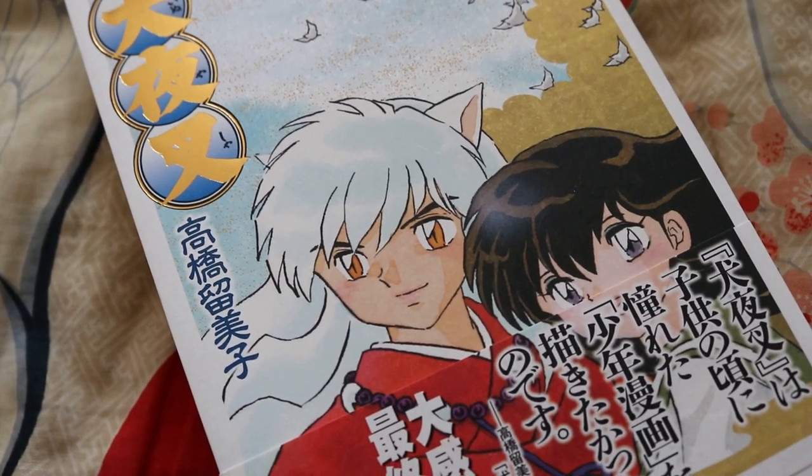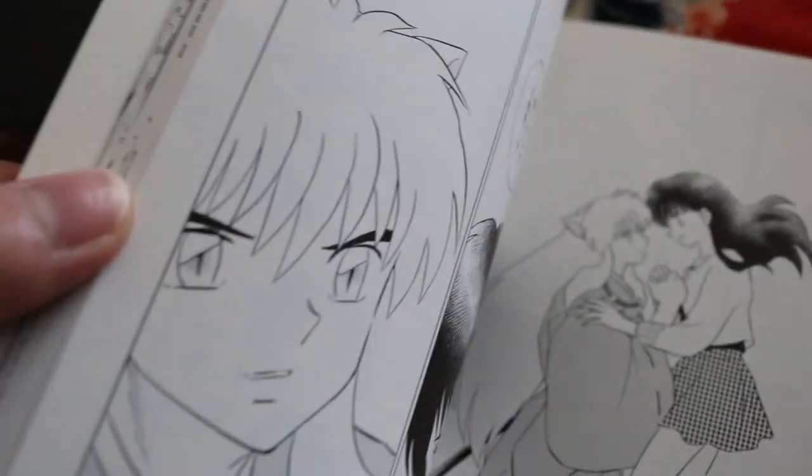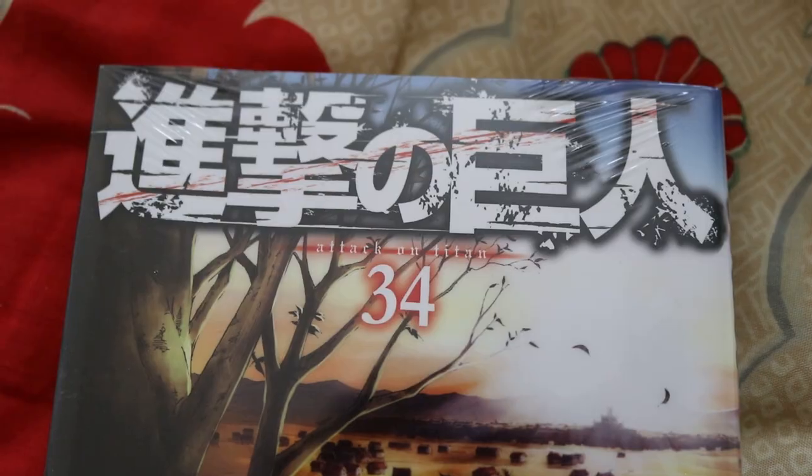Here are the manga I got — how cute is this bag too? I got this really nice issue of Inuyasha — it's actually the last volume, and Inuyasha is one of my all-time favorite series, both manga and anime. It's all in Japanese, but they do have furigana for the kanji, so it should be easier to read and a nice way to practice my language skills. I also picked up another last volume — this one is for Shingeki no Kyojin, or Attack on Titan, also the very last issue. I thought it was a nice way to wrap up by grabbing the last book after following the story for such a long time.